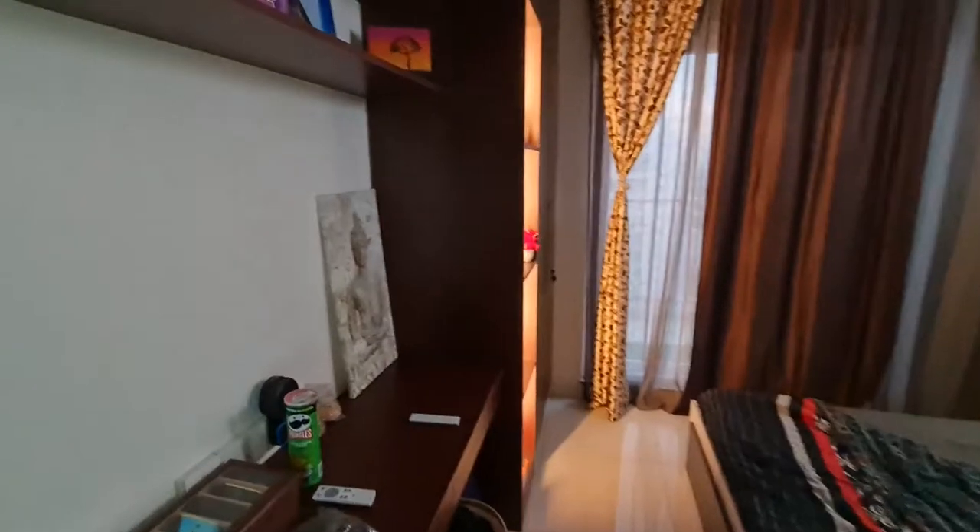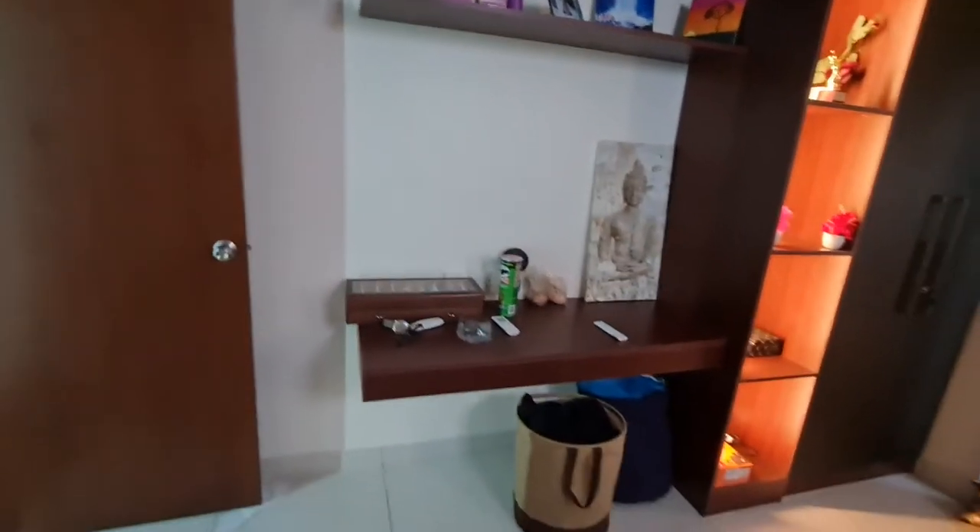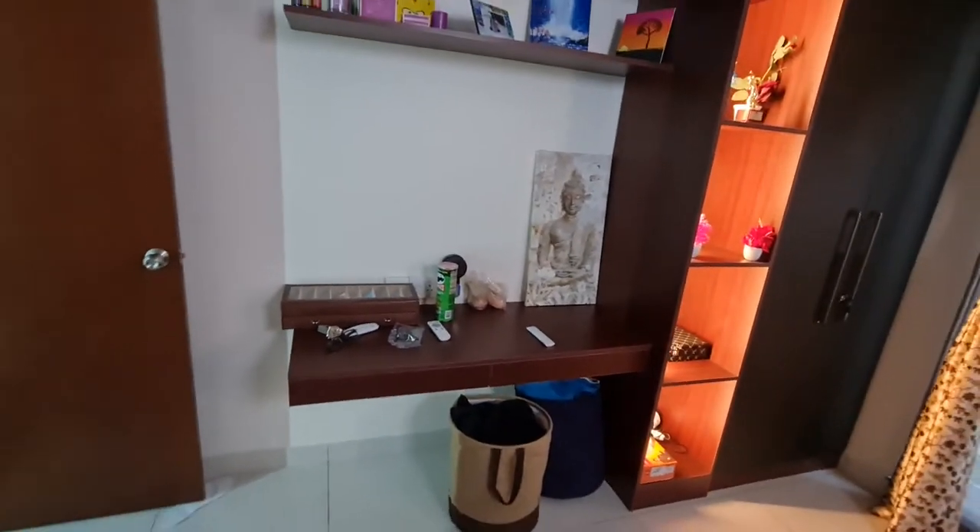There's another room here — it's a normal room but you can also make a study here with a chair. It has a full wardrobe with a loft.